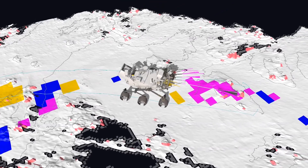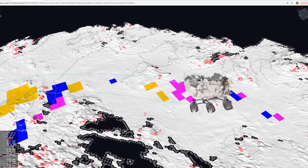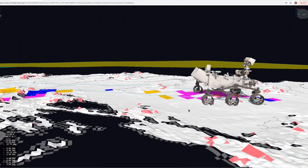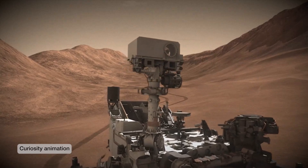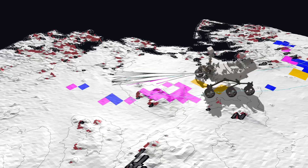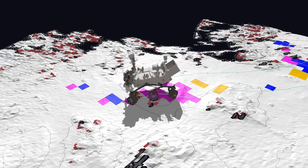Perseverance's self-driving software is a big improvement over previous rovers, which also had self-driving capabilities. Perseverance is able to process and analyze images while the wheels are still in motion. Previous rovers like Curiosity needed to stop, then take images, and then process those images before choosing a safe path. Perseverance is able to do all this while driving — we call this a 'thinking while driving' capability.